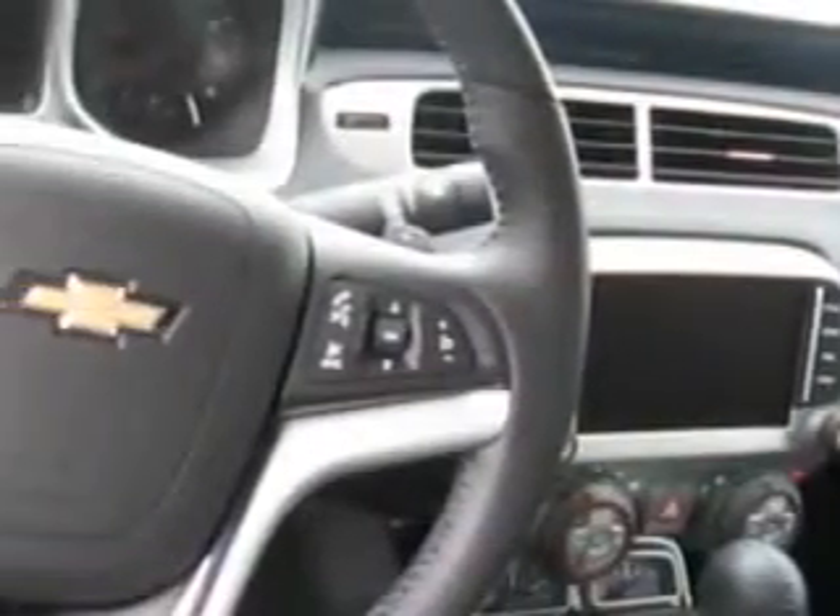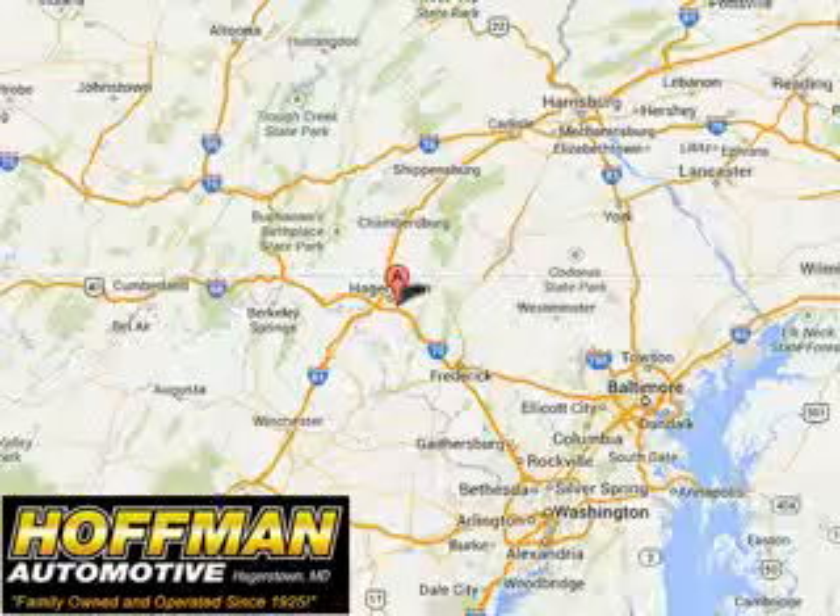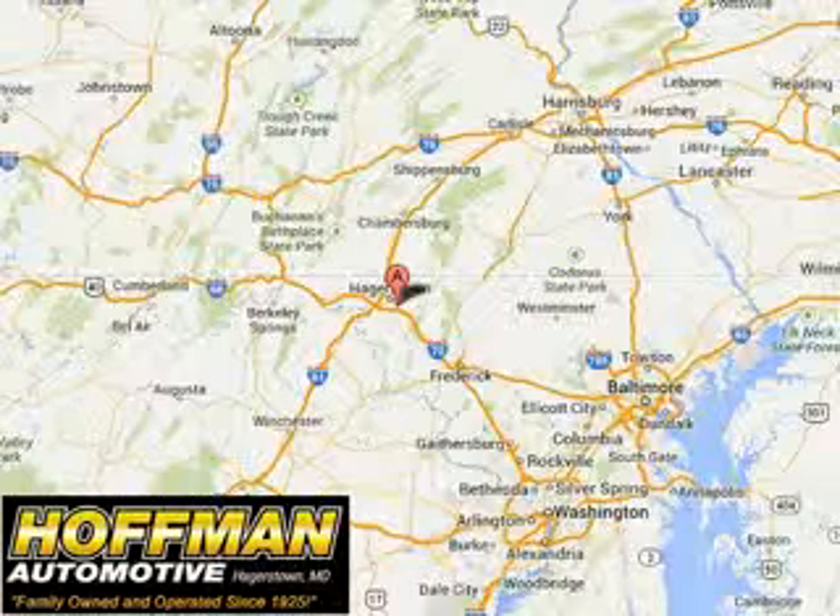Enjoy the drive and have peace of mind in this 2014 Chevrolet Camaro. See us at Hoffman Automotive today. Please contact Ms. Allen at 301-733-5000, extension 1044, today with any questions or to schedule an appointment. We look forward to earning your business.